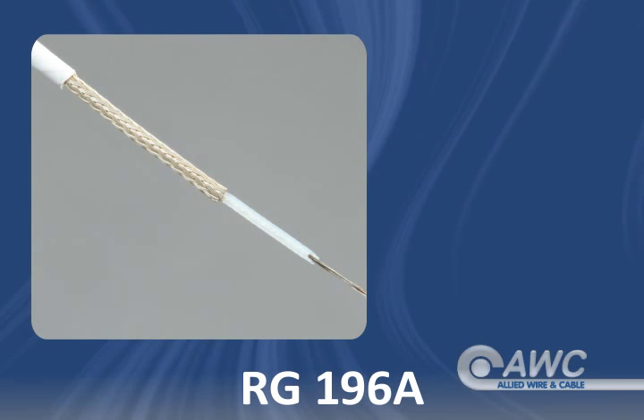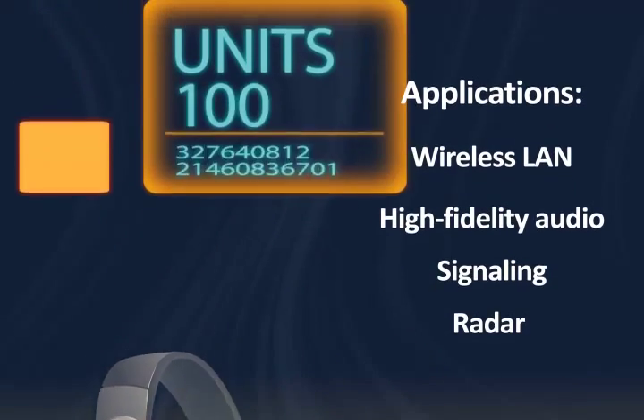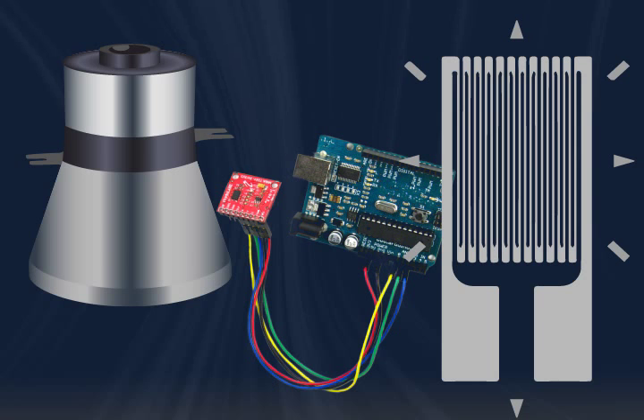RG196A coaxial cable is suitable for a range of purposes such as wireless LAN, high fidelity professional audio, analog and digital signaling and radar. It may also be found in ultrasonic transducers, accelerometers and strain gauges, as well as other standard RG transmission and miniature coax applications.